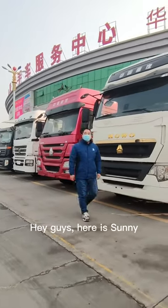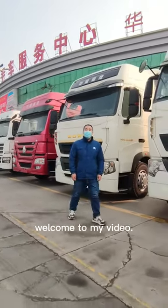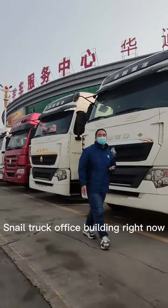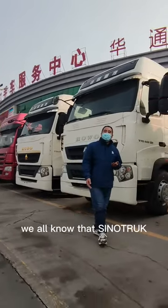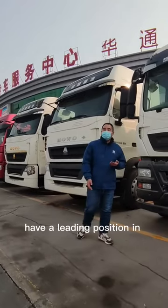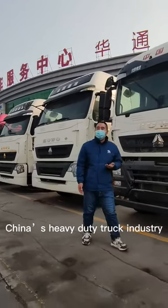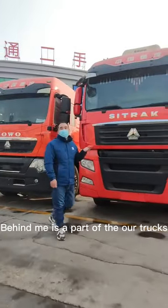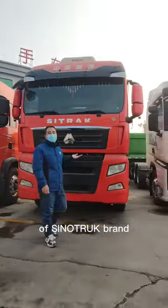Hey guys, here is Sunny. Welcome to my video. I'm in our company's new truck office building right now. We all know that Sinotrack have a leading position in China's heavy duty industry. Behind me is a couple of trucks of Sinotrack brand.